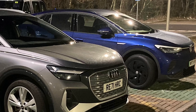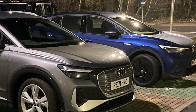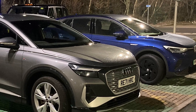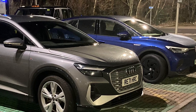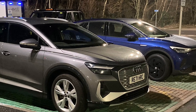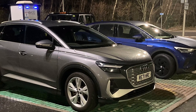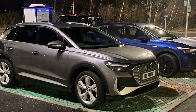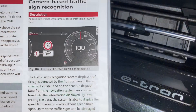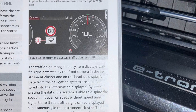Hi guys, in this video I'm going to do a quick look at the traffic sign recognition system in the Q4 e-tron. As you can see from the manual, it's a camera-based traffic sign recognition system.